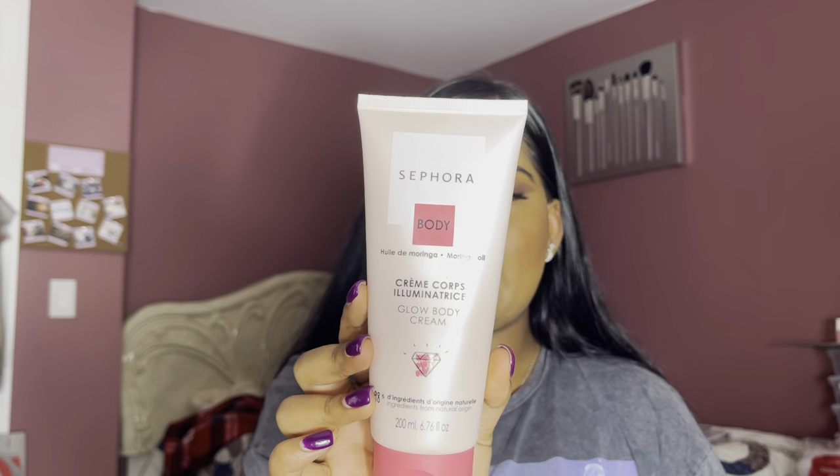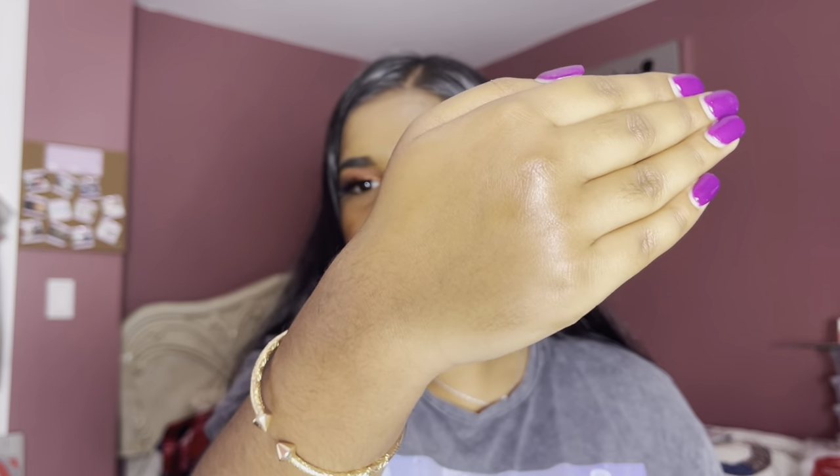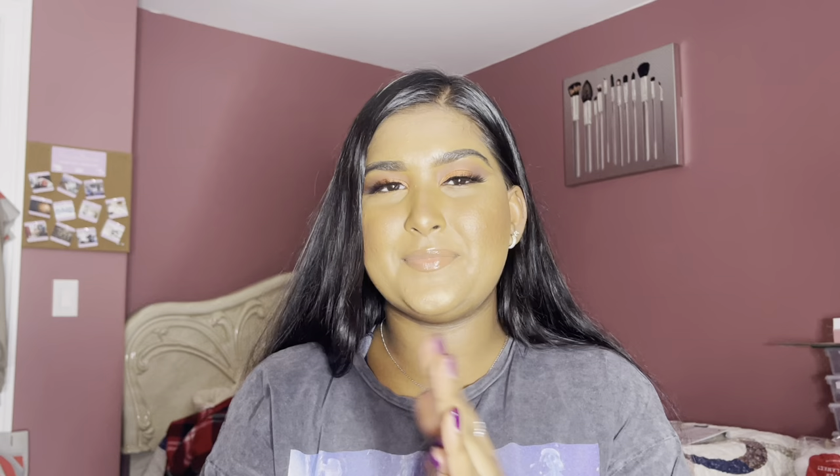Next, I got the Sephora Body Glow Body Cream. I saw that it was vegan and cruelty-free and I just had to pick it up. We all know summer is around the corner and we want to glow — show some skin. It does have an illuminator inside of it, so when the sun touches your skin, you will glow like a goddess. Let me put some on so you guys can see. I already wore this out and I absolutely love the color it gives my skin.